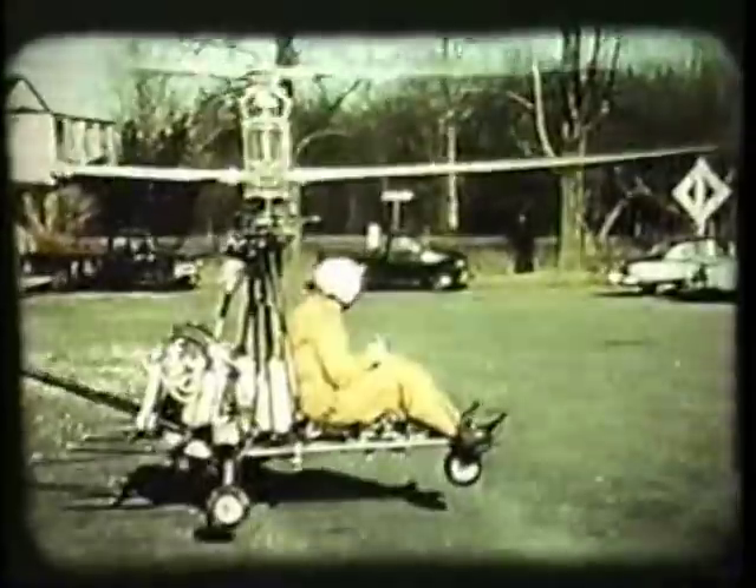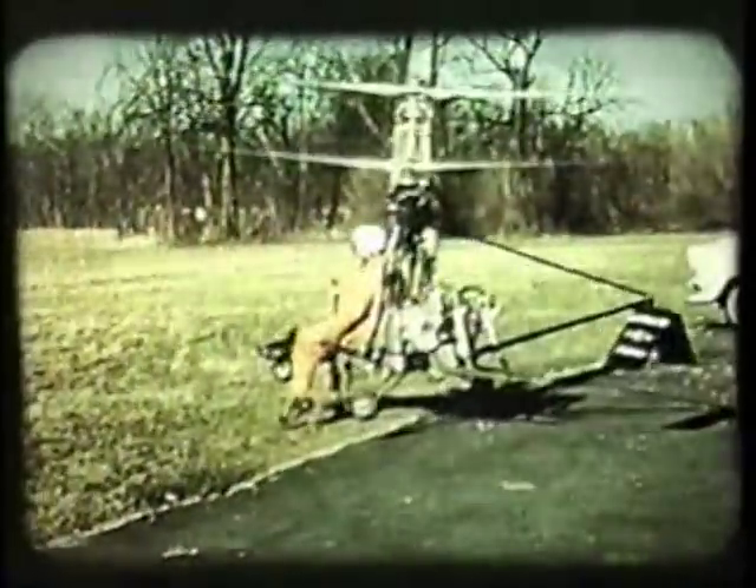The flying qualities and the compactness of these vehicles led the Navy to authorize Gyrodyne to modify the rotor cycle from a piloted to an unmanned, remotely piloted helicopter.